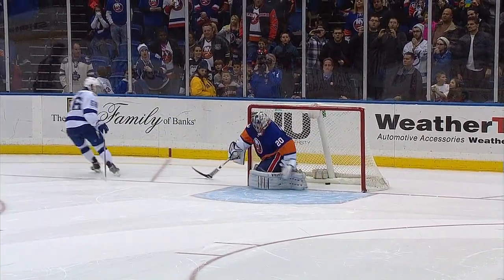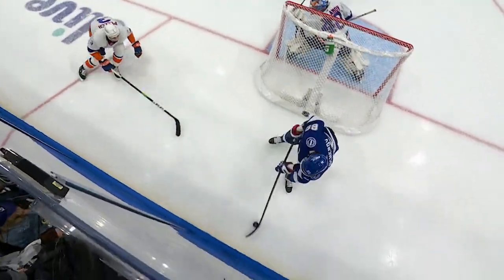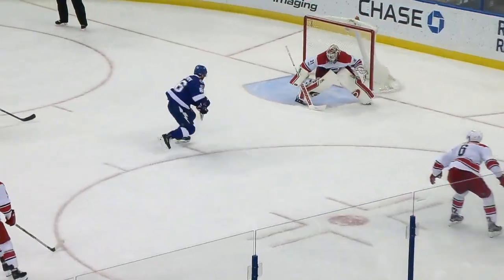3, 2, 1 — and he scores! No, he didn't just do that. He didn't just do that.